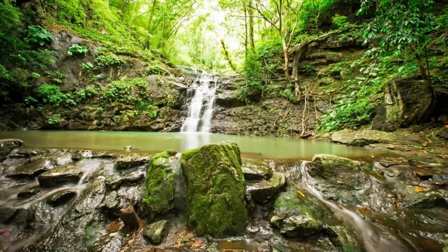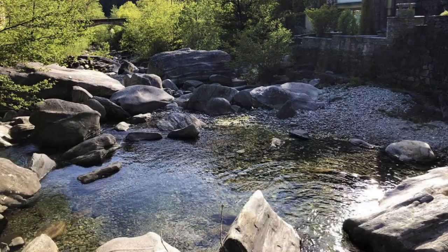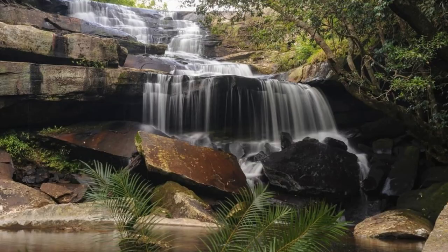Annandale Falls. Escape into the lush rainforest of Grenada to discover Annandale Falls, a hidden gem located in the interior of the island. Trek through verdant vegetation and towering trees as you make your way to this stunning cascade, which plunges into a crystal-clear pool below. Take a refreshing swim in the cool mountain waters or simply relax and enjoy the tranquil surroundings. Annandale Falls is a natural oasis that offers a welcome respite from the heat of the day.